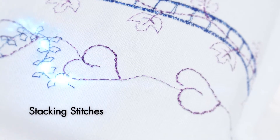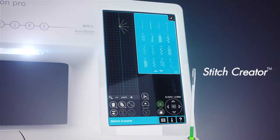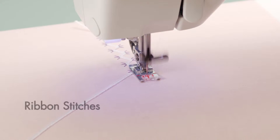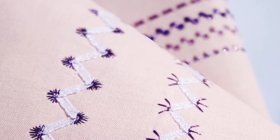With stitches and sewing techniques not found on any other machine, the Foff Creative Sensation Pro is a never-ending source of inspiration. Create eye-catching 3D decorative embellishments with the new unique ribbon stitches.